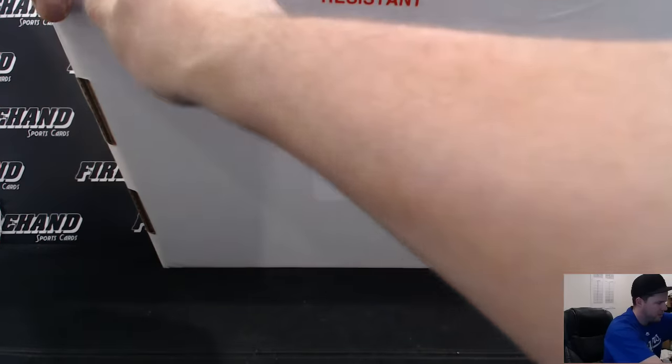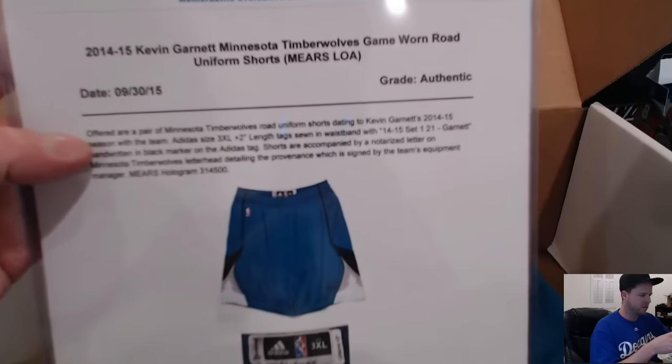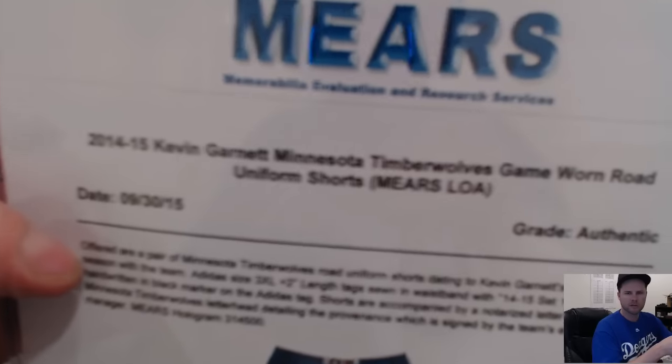Put a really long piece of tape on this edge here. Stay open, please. Looks like a pair of shorts — Kevin Garnett, Minnesota Timberwolves Game One Road Uniform Shorts.